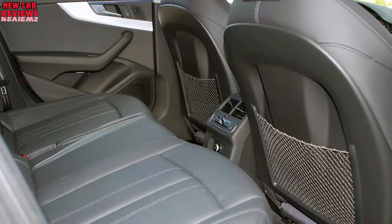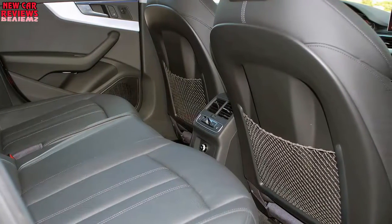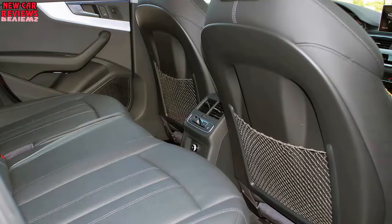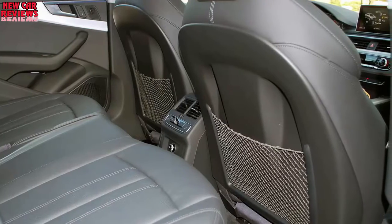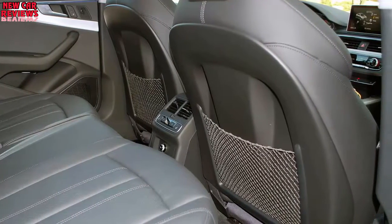The 2017 Audi A4 sedan is a significant improvement over the already capable previous generation and should put up a good fight with the best cars in its segment. Sounds like a comparison test is in order.